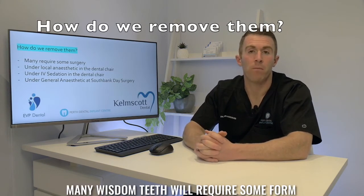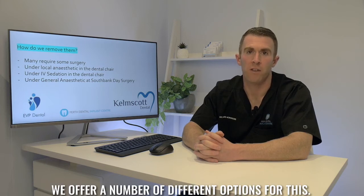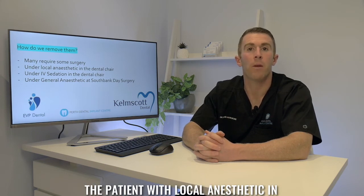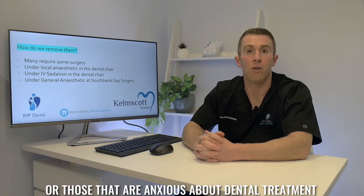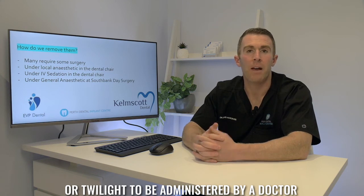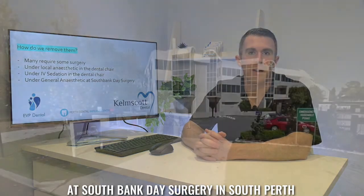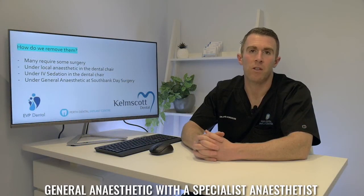So how do we remove them? Many wisdom teeth will require some form of surgery to remove them, and at our practices in East Victoria Park and Kelmscott we offer a number of different options. If the procedure is straightforward and the patient is not anxious, we may be able to remove them by numbing the patient with local anaesthetic in the dental chair. For more difficult cases or those that are anxious about dental treatment, we can arrange IV sedation — sometimes called sleep dentistry or twilight — administered by a doctor, with the procedure performed in the dental chair. We also have a regular list at South Bank Day Surgery in South Perth where this can be performed under general anaesthetic with a specialist anaesthetist.